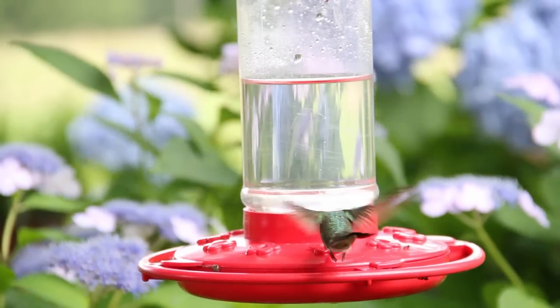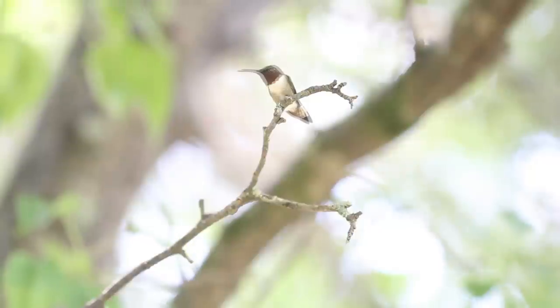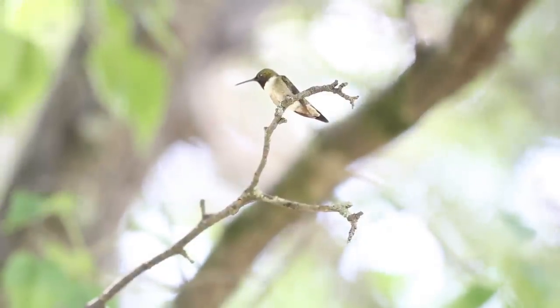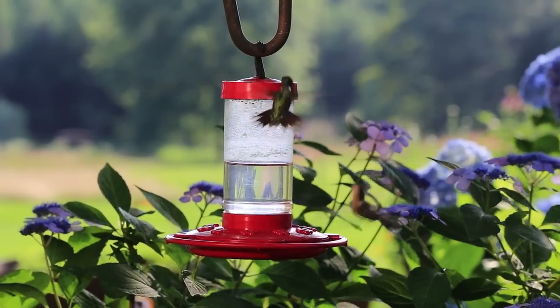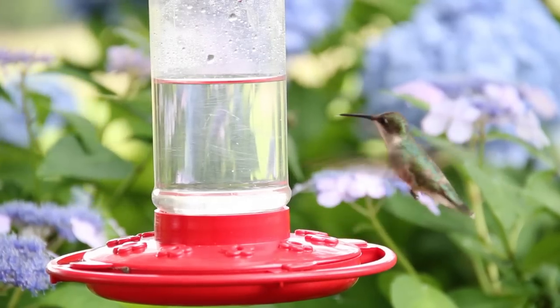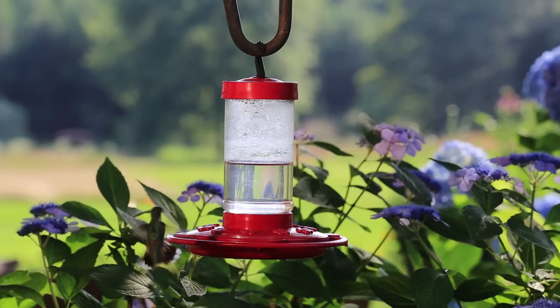Males have an emerald green back, an iridescent ruby red throat that may appear black in some lighting, gray flanks, and a forked tail with no white — and are smaller than the female. The female has an emerald green back, white breast and throat, and a rounded tail with white tips.